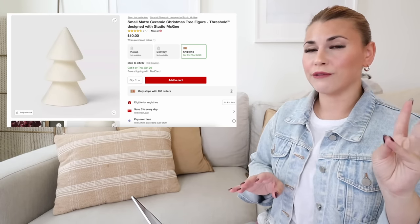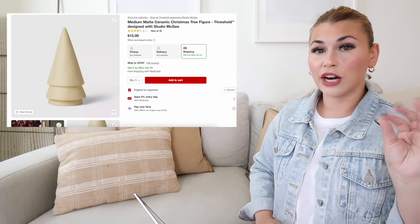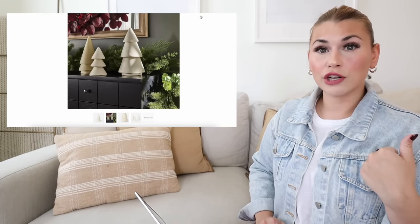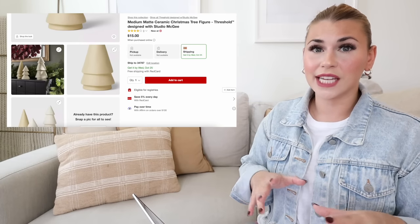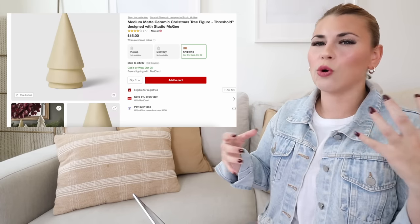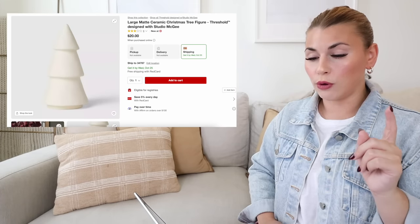If you're going for a more neutral look, you may love the small matte ceramic trees. They come in three different sizes: small for $10, medium for $15, and large for $20. The small and large have a similar three-tiered look, while the medium is a different color with only two tiers. I bought all three — I love the color variation and the different shapes. They'll blend seamlessly into any decor over the next few years, no matter the style direction I go.